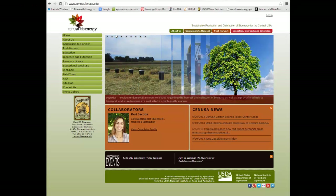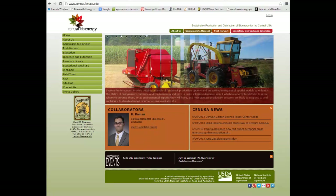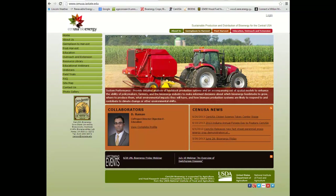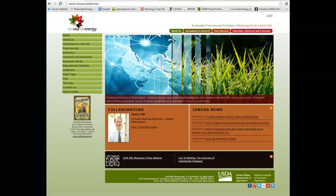This web seminar is brought to you by SENUSA Bioenergy with support from the United States Department of Agriculture, National Institute of Food and Agriculture. For more information, go to senusa.iastate.edu.